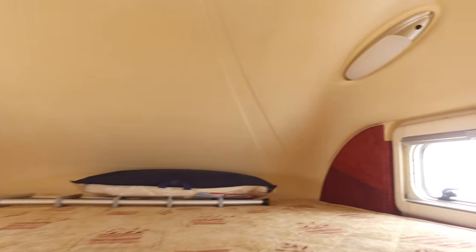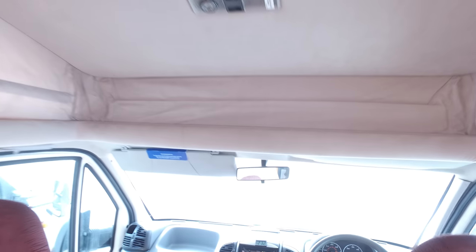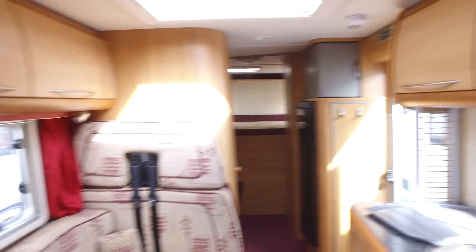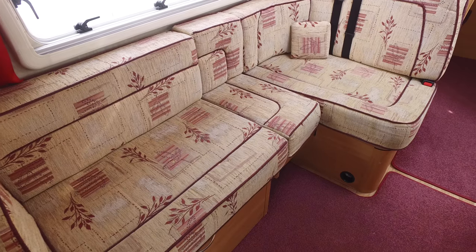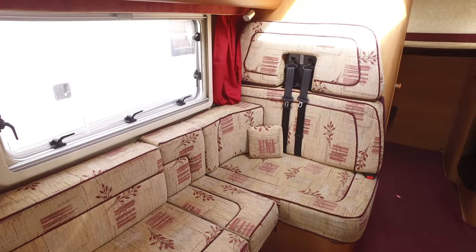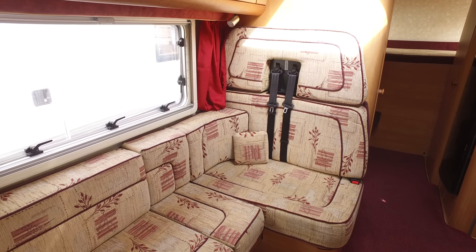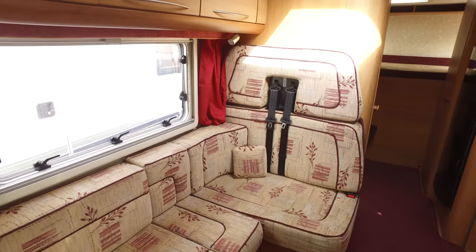Up here you simply put this down and that reveals your big over-cab bed — lots and lots of room up there. Push it out of the way when you're not using it and it gives a lot more headroom in the living quarters. The lounge is an L-shaped sofa but the centre section comes out if you want, so you can carry two passengers here and they can get their legs on the ground whilst travelling.